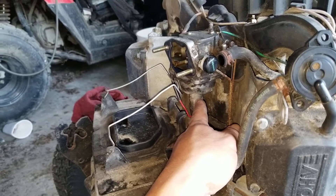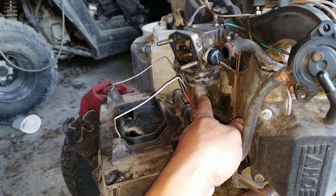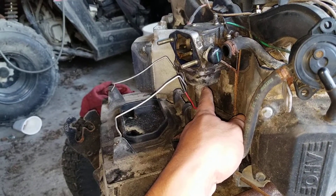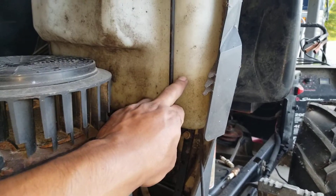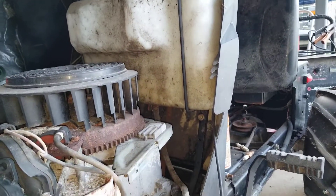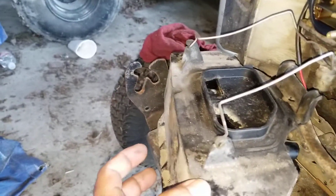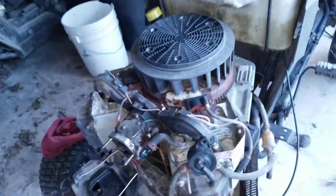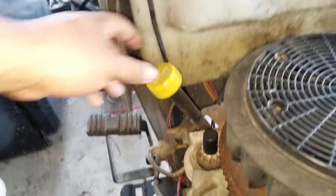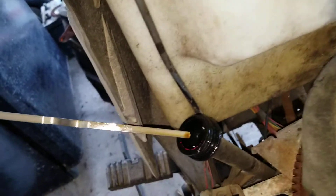Something disastrous happened overnight — the solenoid got stuck in the open position. I came in and the fuel was supposed to be up here, but there's no fuel — it's gone. I removed the filter casing and found fuel in there. Then I went over to the dipstick for the engine — and look at this.